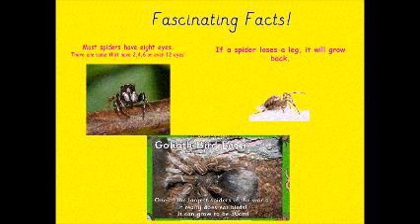Now finally, some fascinating spider facts. Most spiders have eight eyes, but there are some that have two, four, six or even twelve eyes. If a spider loses a leg, it will grow back again.